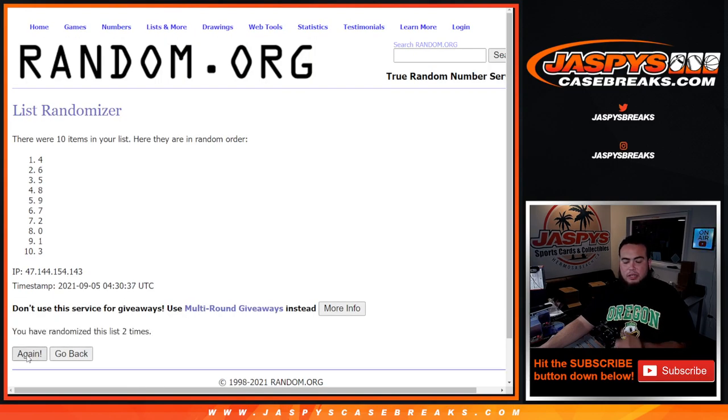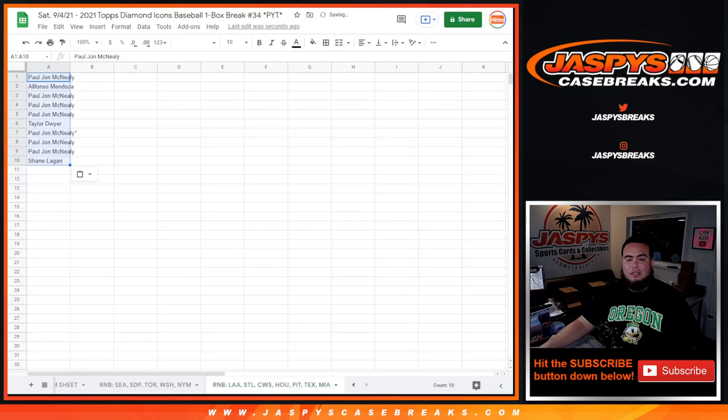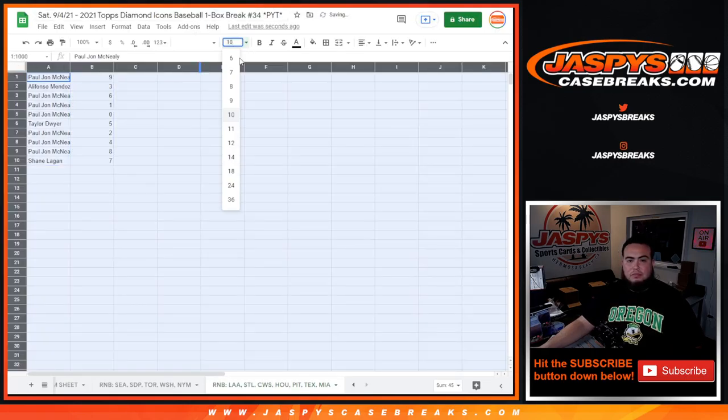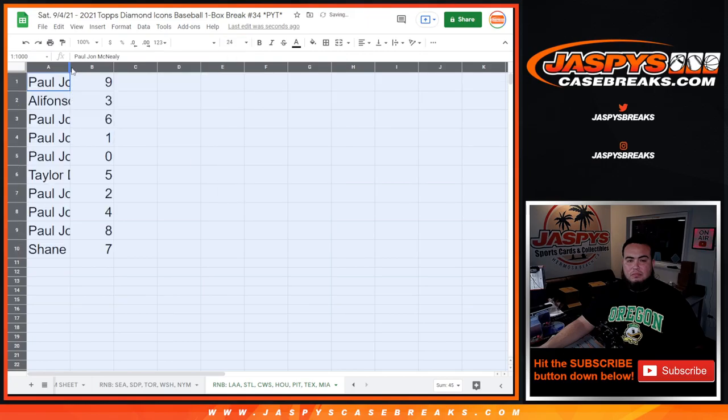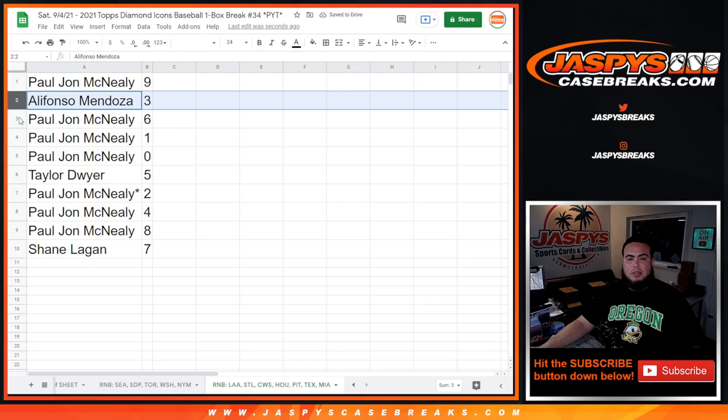Three, five, five, six, seven — PJ with seven. PJ down to seven. All right, so PJ you have nine now. The funds with three, PJ with six, zero and one.